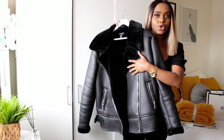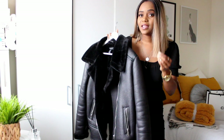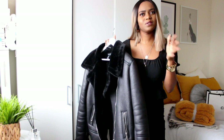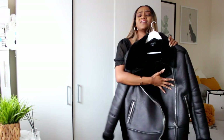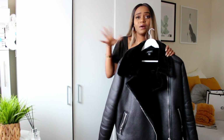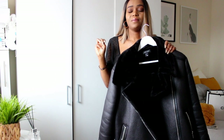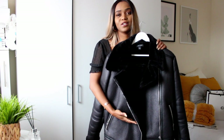Moving on — this is the biker jacket from New Look. They have the exact same one in Zara. I was going to get the Zara one, but I decided to have a look around in other shops. This style has been out for quite a while and it comes back every winter. I ended up getting essentially the same thing, but it was £40 less than the Zara version.